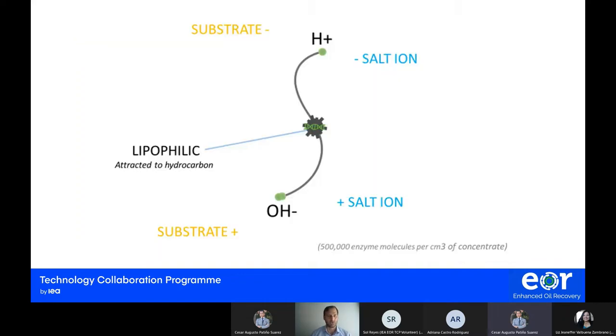The enzyme we are talking about today has this specific molecular structure. On one side we have a positive hydrogen molecule, and on the other side we have a hydroxide. The enzyme also has a lipophilic receptor that is strongly attracted to hydrocarbons. The different ions within the molecule interact with the substrate and also with salts and salt ions present in the medium — water, rock, and oil.